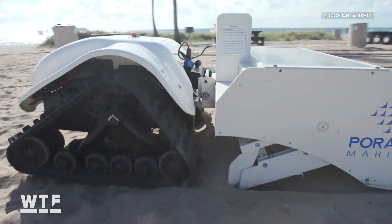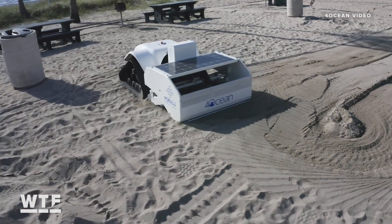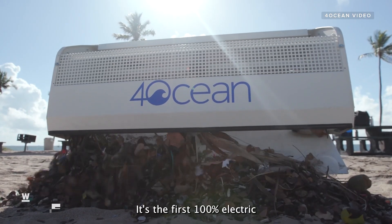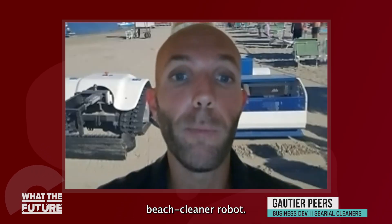That's where Bebot comes in. Bebot was developed by marine manufacturer Peralu Marine, and the first American Bebot was purchased by ocean cleanup company 4ocean. It's the first 100% electric beach cleaner robot.